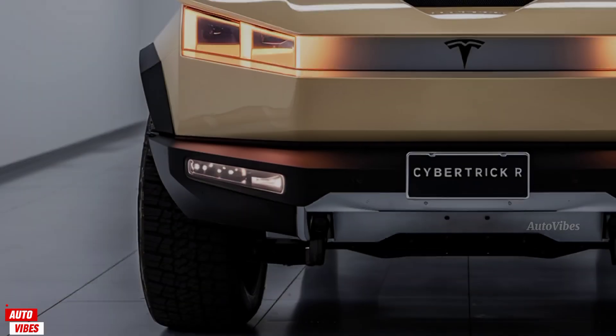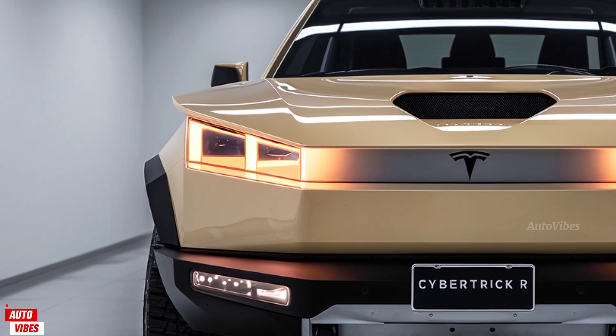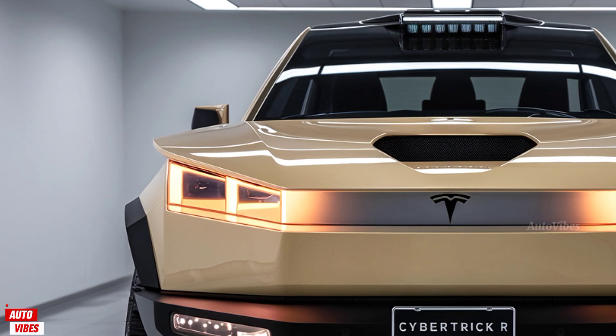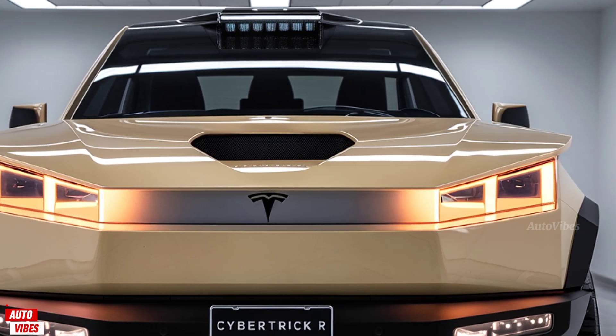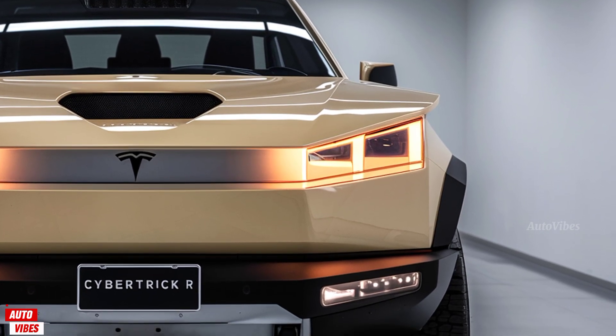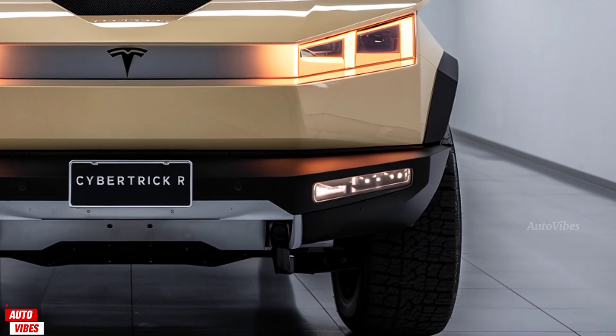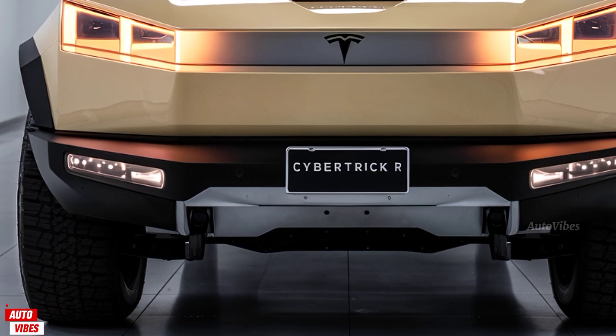Thanks for joining us here at AutoVibes. If you're excited about the future of electric vehicles or just love innovative machines like the Cybertruck, be sure to hit that like button, subscribe to the channel, and turn on notifications so you don't miss any updates. We've got more incredible cars and trucks coming your way soon, so stay tuned and keep the vibes electric.